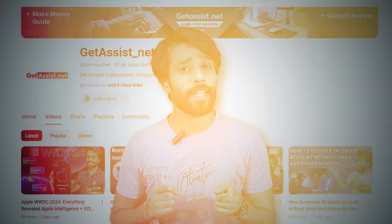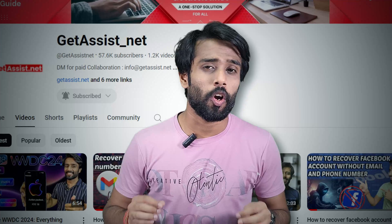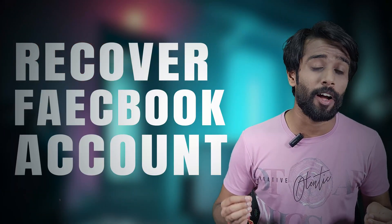Hello guys, welcome back to the channel. Himanshu here, you're watching Get This. In this video I'll be guiding you through the step-by-step process of how you can recover your suspended Facebook account in just a few minutes. Before we get started, make sure you've subscribed to our channel and hit that notification bell.